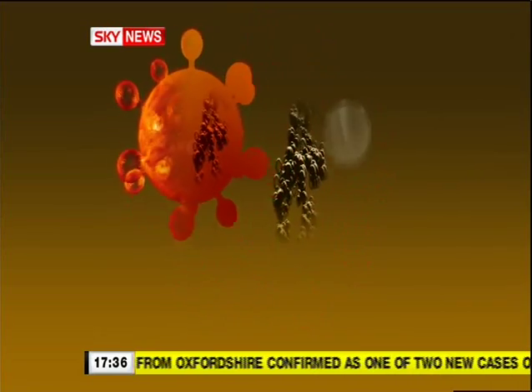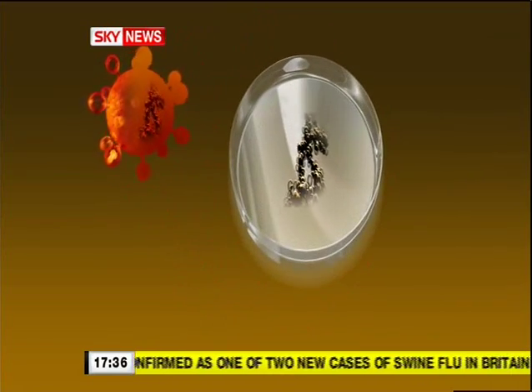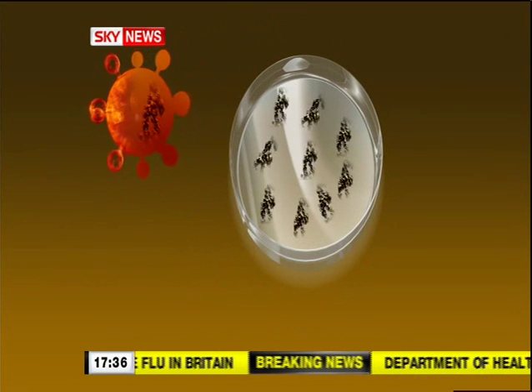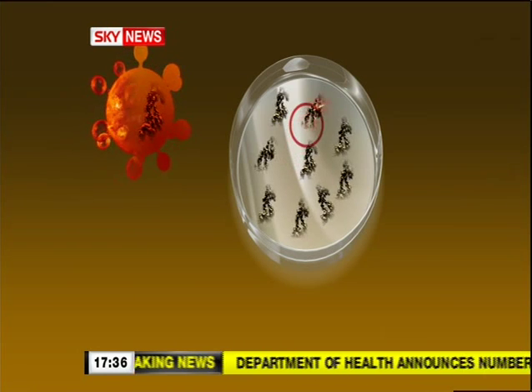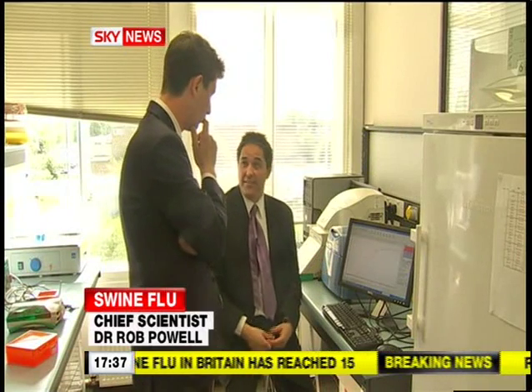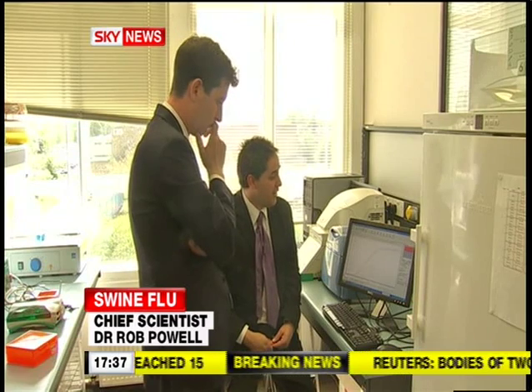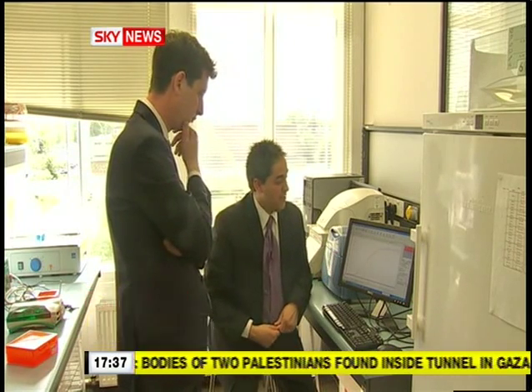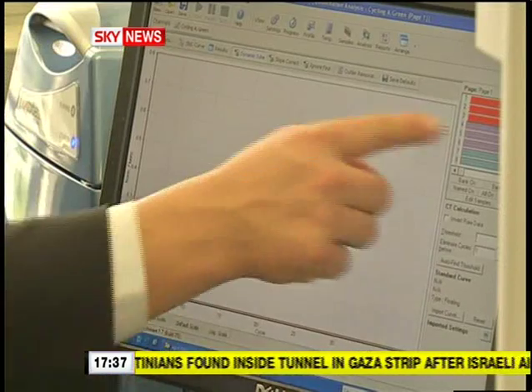The kit tests a sample rapidly, makes multiple copies of it, and if swine flu is present, homes in on its unique genetic tag. It thereby singles out sufferers of swine flu from others who might have contracted a more common strain of the flu virus. This is a typical machine that would exist in every hospital in the land — it takes a hundred samples at a time.